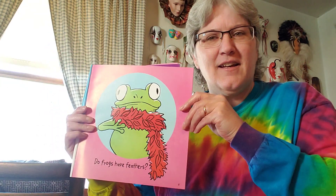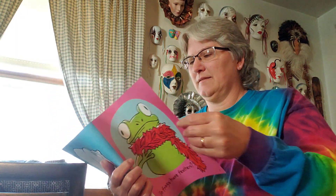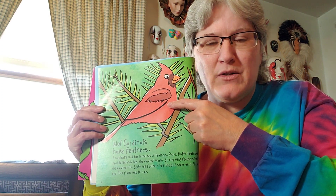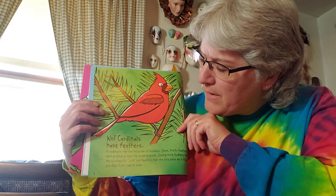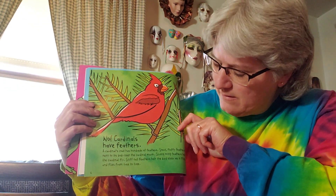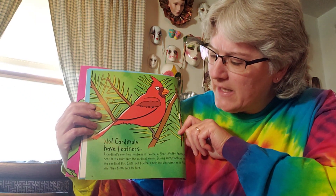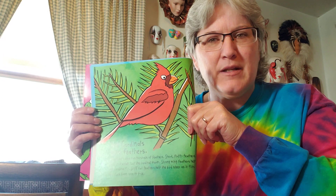Do frogs have feathers? No, but cardinals have feathers. Cardinals are a kind of bird — there are all different kinds: cardinals, blue jays, sparrows, robins, woodpeckers, all kinds of birds. A cardinal's coat has hundreds of feathers. Short fluffy feathers next to its body keep the cardinal warm. Strong wing feathers help the cardinal fly. Stiff tail feathers help the bird steer as it flies from tree to tree. So frogs don't have feathers, but cardinals do.